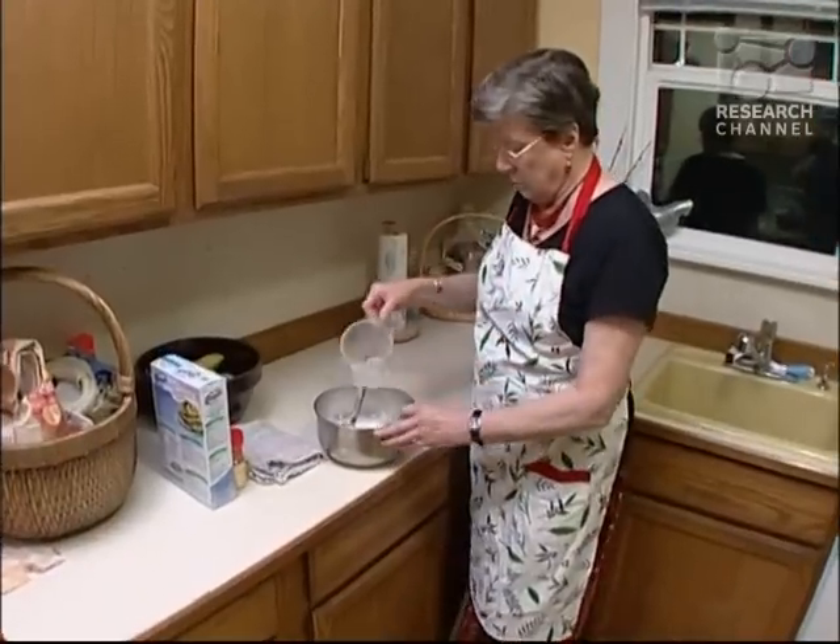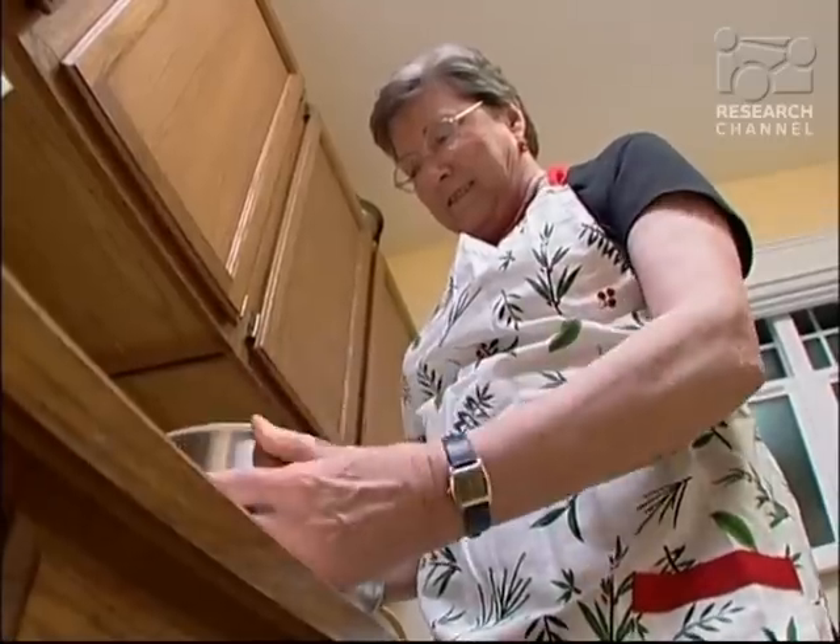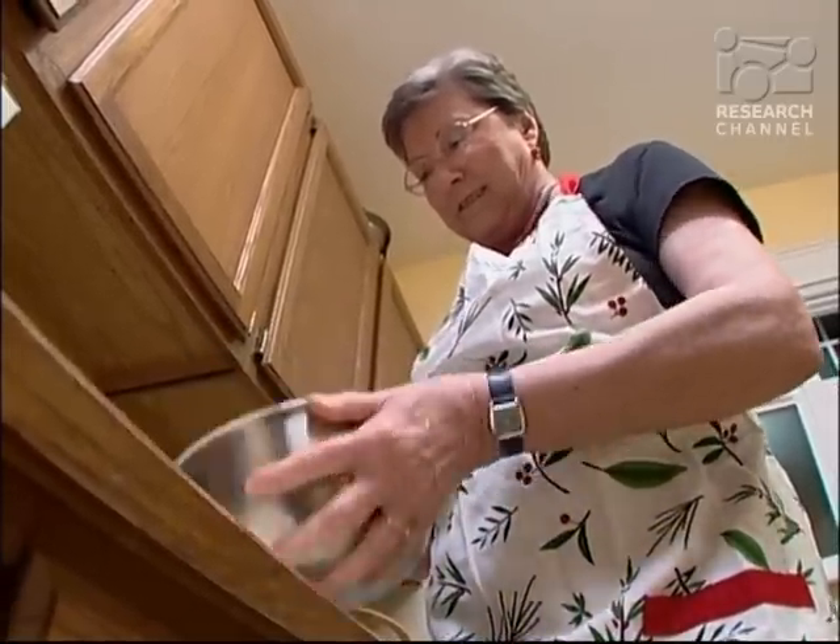Linda Holland's thumb hurt so much she couldn't use it at all. I could hold things with my hand, I could push them back and forth, but I couldn't hold them with the thumb and fingers to get a grip on anything. So Linda's doctor referred her to Dr. Thomas Trumbull, one of the specialists on the hand and microsurgery team at UW Medicine.